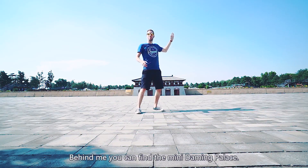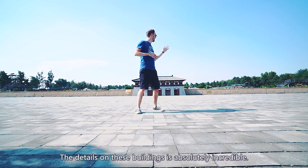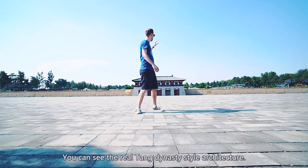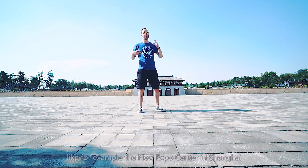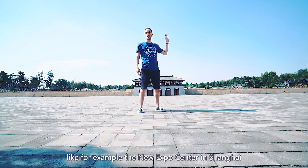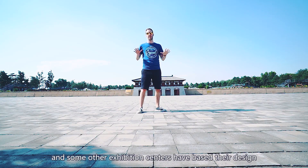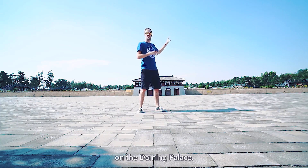Behind me you can find the mini Daminggong, and the detail on these buildings is absolutely incredible. You can really see the Tang Dynasty style architecture right there, and many buildings — like the new Expo Center in Shanghai and some other exhibition centers — have based their design on the Daming Palace.